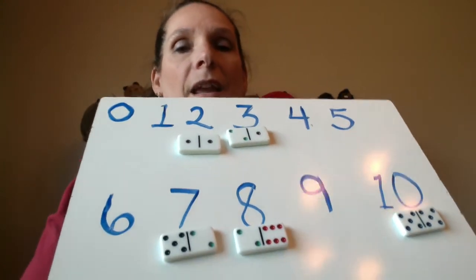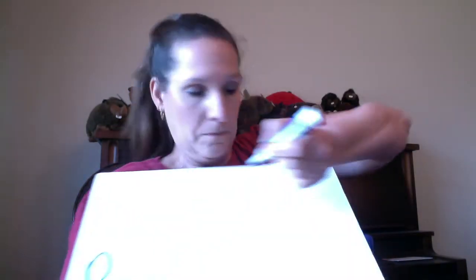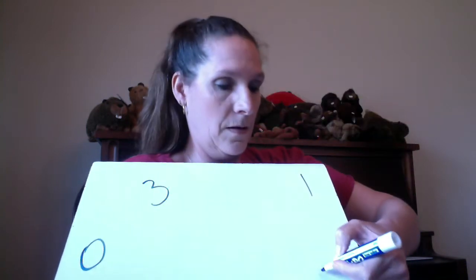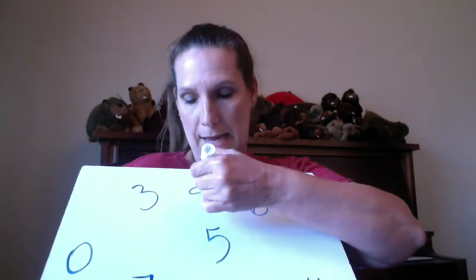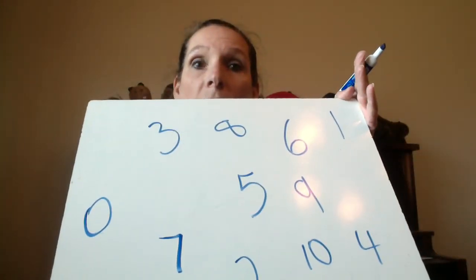That is going to help you. Another thing you could do is do it in order the first time, but the second time around you can have your parents mix those numbers up — don't place them in order. Watch this: I'll put 0 here, 1, 2, 3, 4, 5, 6, 7. So the exact same activity except now your numerals are all mixed up, and that brings up the challenge a little!